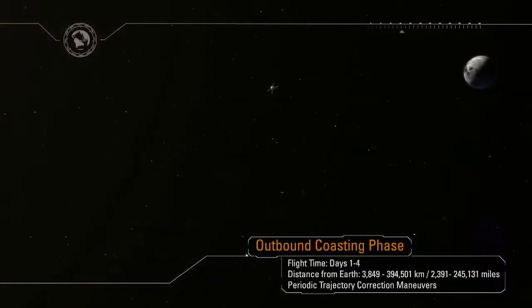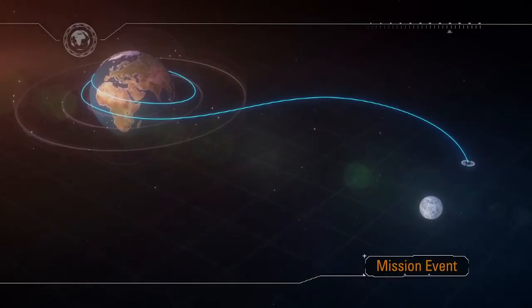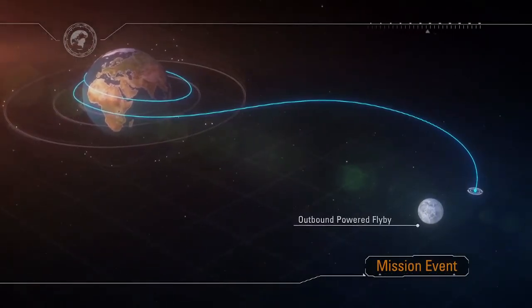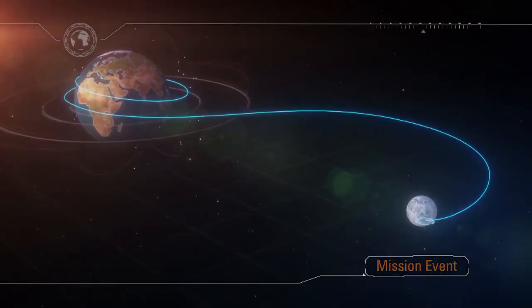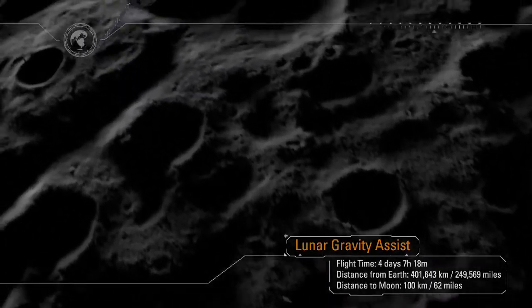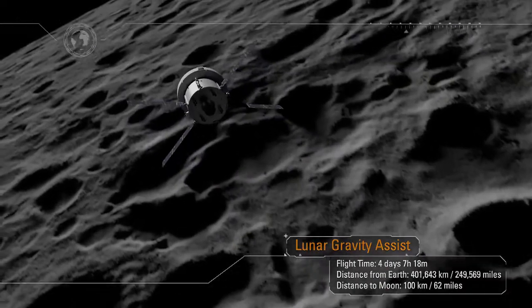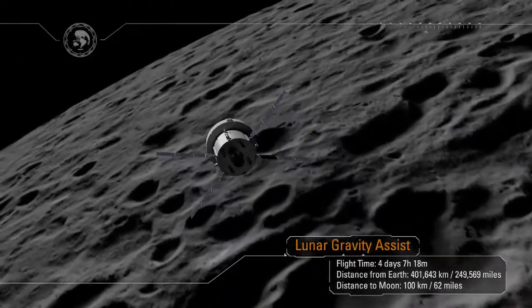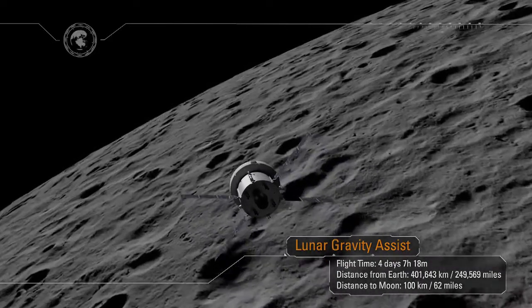The outbound coast to the Moon will take approximately four days. As Orion approaches the Moon, the service module will be used to perform a critical lunar gravity assist maneuver, allowing the ship to enter a distant retrograde orbit about the Moon. The Moon will get larger and larger in the window, and at closest approach, Orion will be just 62 miles from the surface. As the spacecraft flies around the far side of the Moon, we will lose all communication back on Earth, and for a period of time, Orion will be on its own.